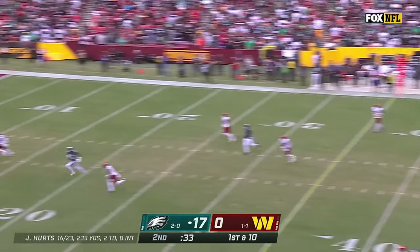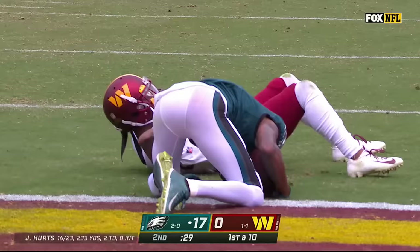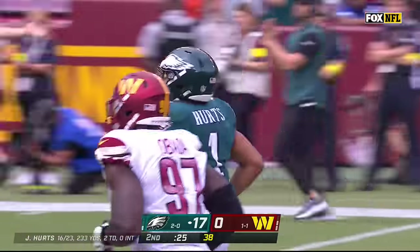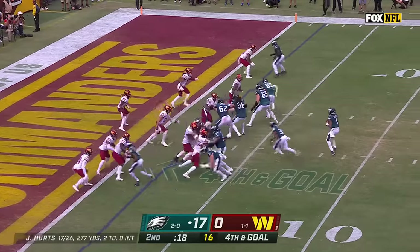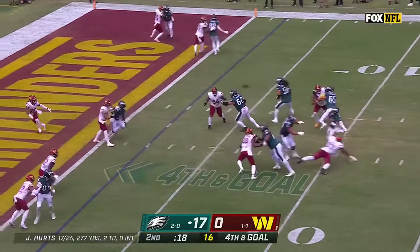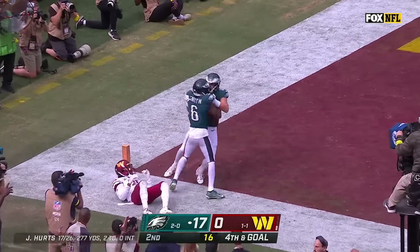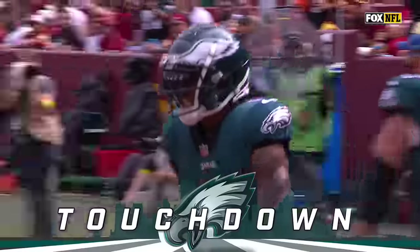It's Hurts. It's a deep ball looking for Devontae Smith — what a catch! Inside the five! They are moving that clock. Here is Hurts to the end zone, and it is caught for the touchdown by Devontae Smith on a contested attempt.